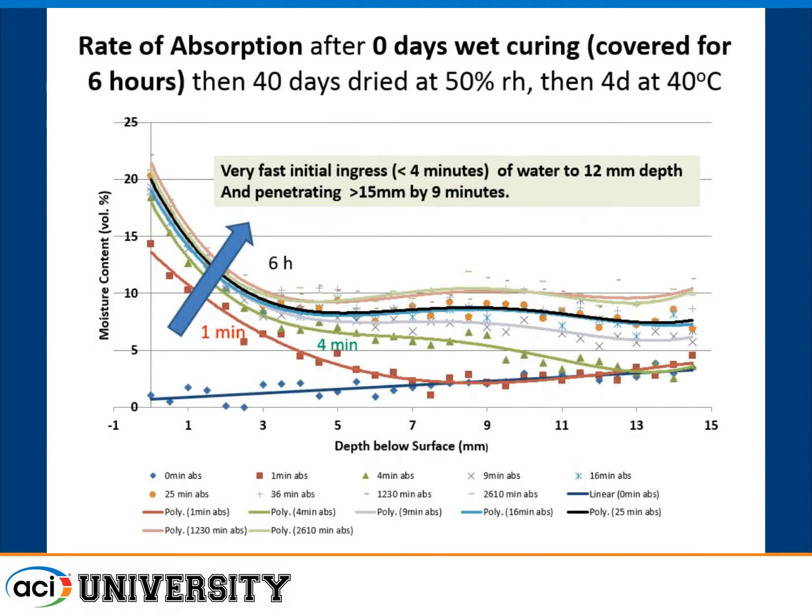With no wet curing, the concrete was essentially dry before the test. After one minute of absorption, water had penetrated over a quarter inch. After four minutes the green line shows it going deeper with more moisture. By six hours, moisture at the surface didn't increase much, but what was there had penetrated further in depth. So after one minute, salt water has penetrated a quarter inch; after four minutes, about three-eighths of an inch; after a couple of hours, about five-eighths of an inch into that surface.